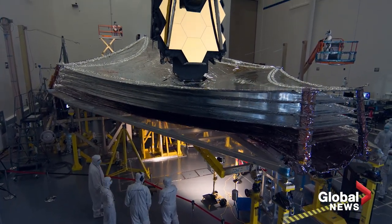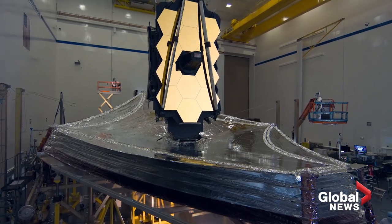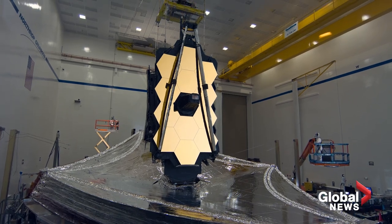And if everything goes according to plan, we can expect a steady stream of some really incredible images. Alyssa Julie, Global News.